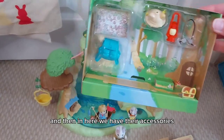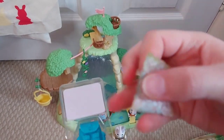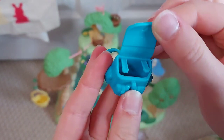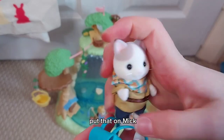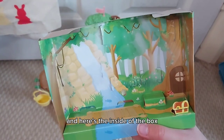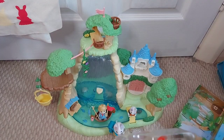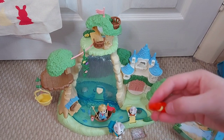And then in here we have their accessories. Here is their map - which is actually not paper but fabric! And the backpack, which opens up - I'll put that on Mick. Here's the inside of the box which shows a waterfall, it looks so magical. I like the little mushrooms. And here are the rest of their accessories: a hat, binoculars, and a lantern.